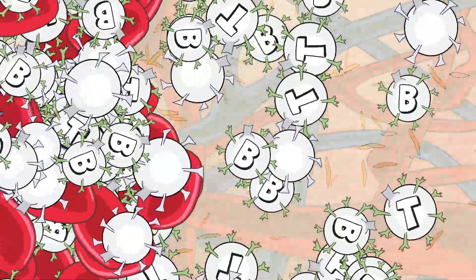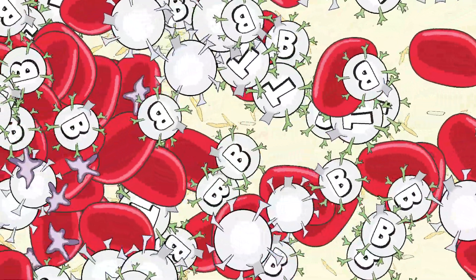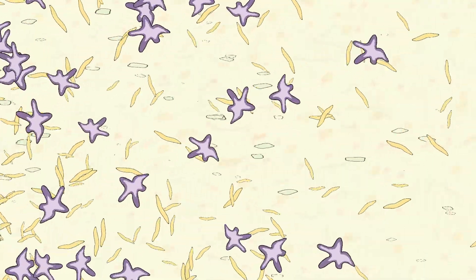In the circulatory system, plasma suspends red blood cells, platelets, and white cells, allowing them to move efficiently through the circulatory system. Plasma also plays an active role in helping the clotting function of platelets.